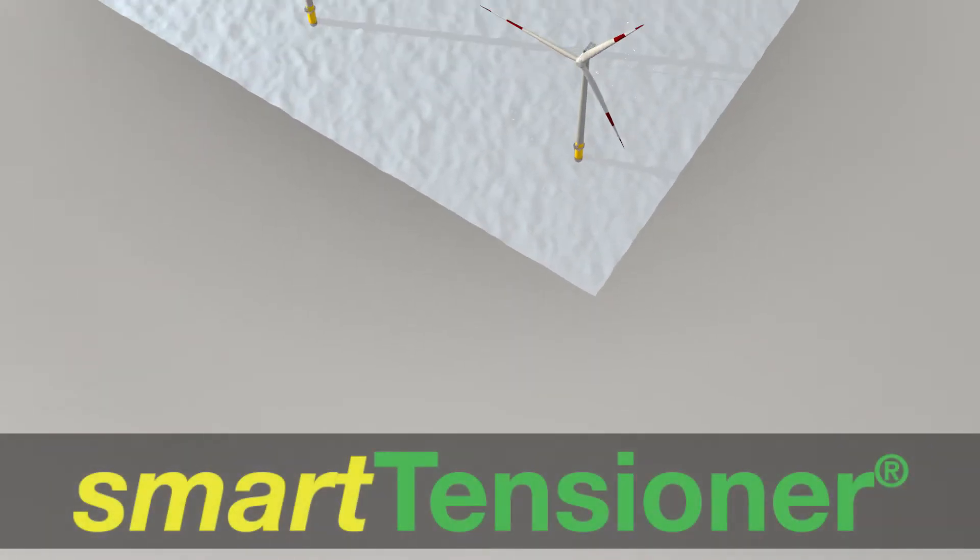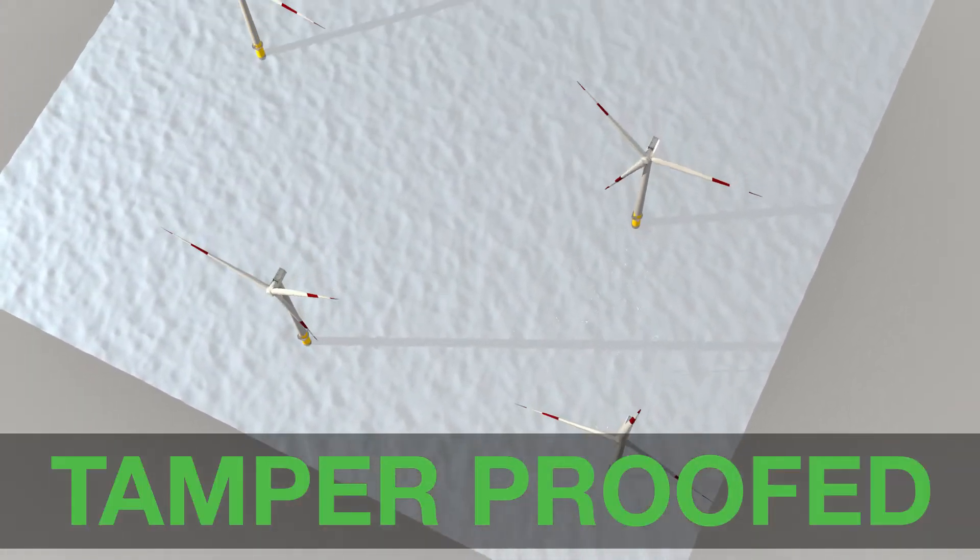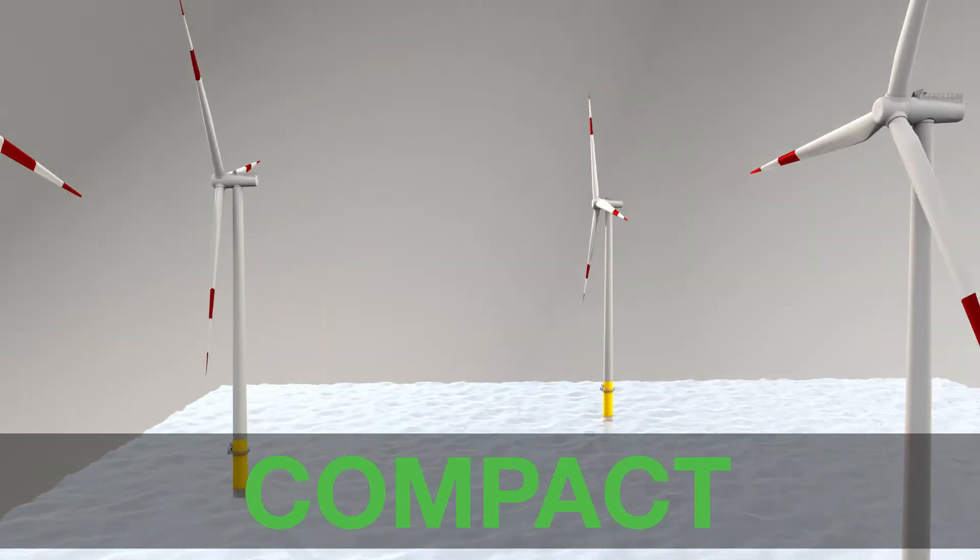Smart tensioner. Smart bolt tensioning. Tamper proof. Lightweight. Compact.